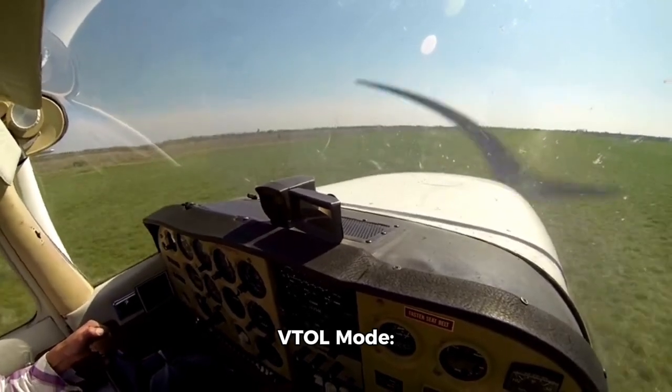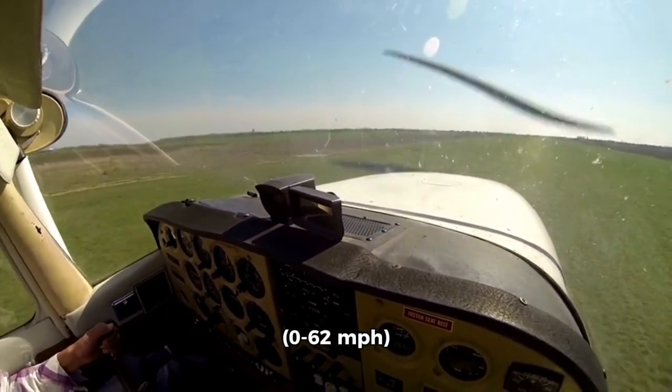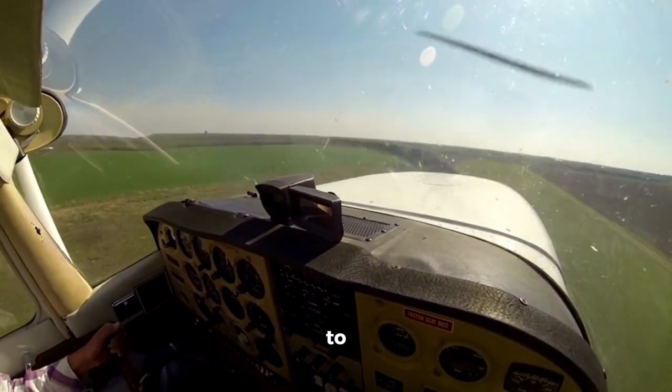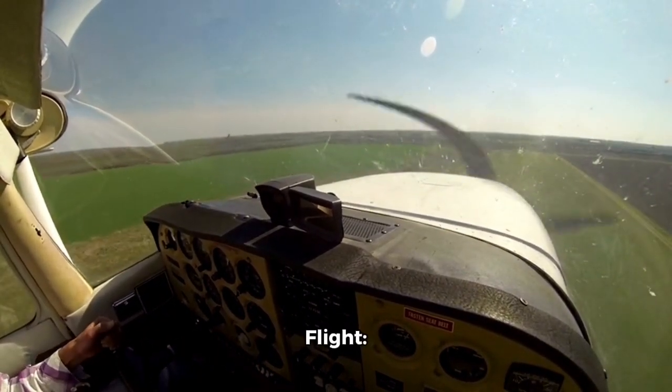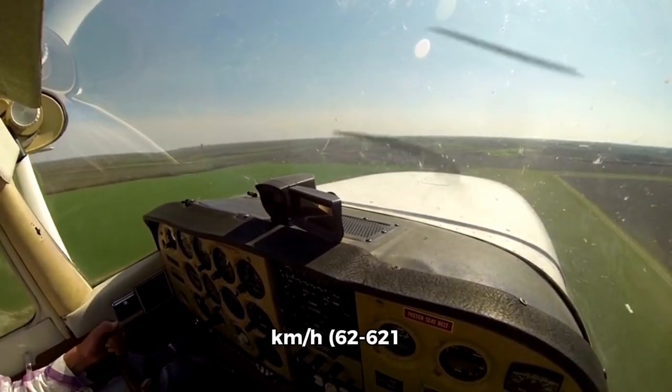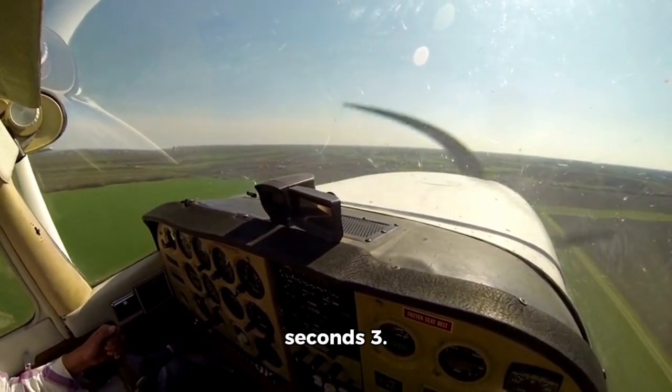VTOL mode: 0 to 100 kilometers per hour (0 to 62 miles per hour) in three seconds. Transition to horizontal flight: 100 to 1,000 kilometers per hour (62 to 621 miles per hour) in 15 seconds.